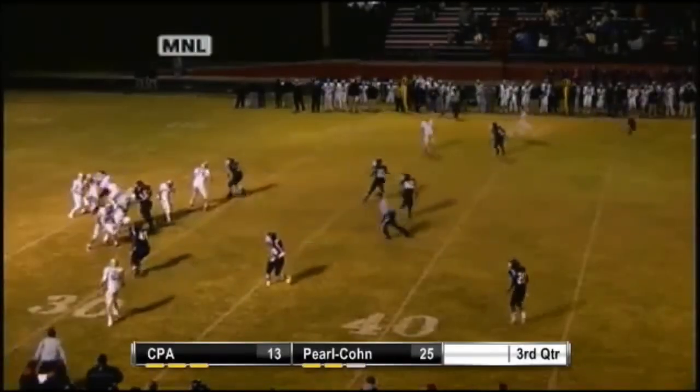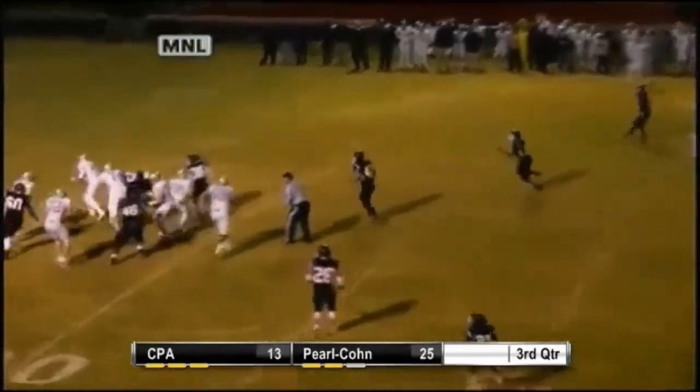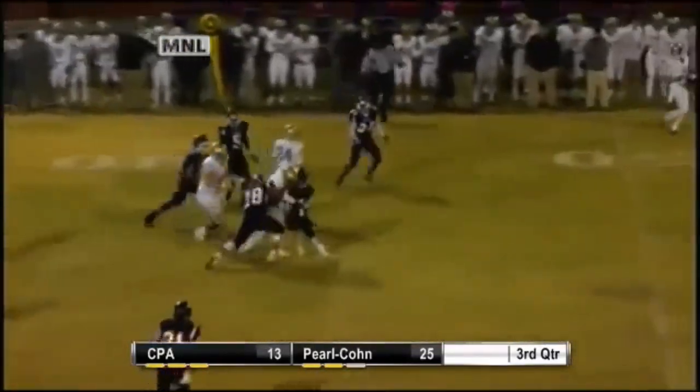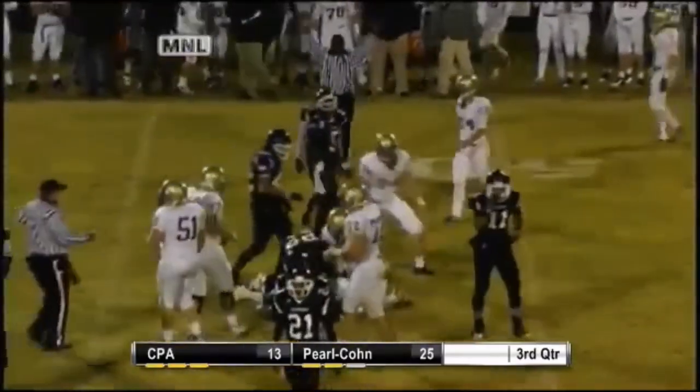Mitchell. Good block by Charles. Mitchell was in trouble for a moment — he's still in trouble. Mitchell will try to spin out and pass the ball to Rashard. He's open. And Rashard gets a first down and more. What a play by Mitchell there. That was impressive.